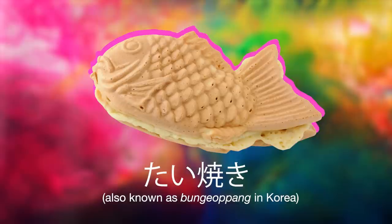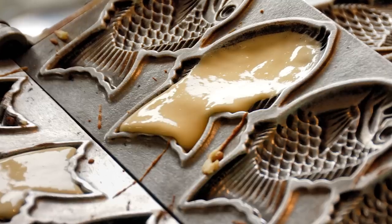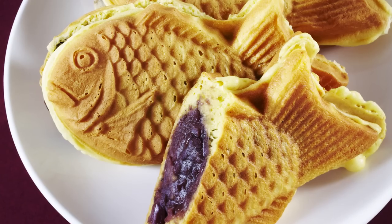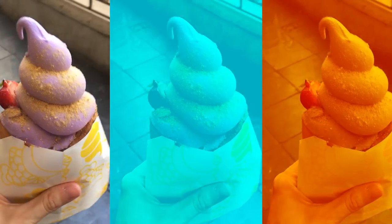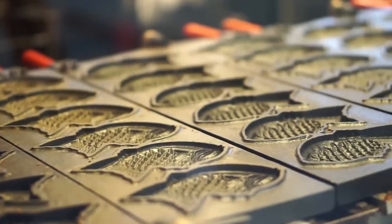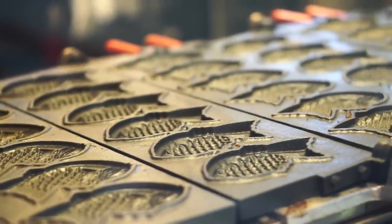Taiyaki is a Japanese sweet treat that looks like a type of fish called the sea bream. It usually consists of pancake or waffle batter and is filled with red bean paste. In recent years, some versions have evolved to include delicious ice cream. The treat has been enjoyed by the people of Japan for over a century, so we had to try it too.